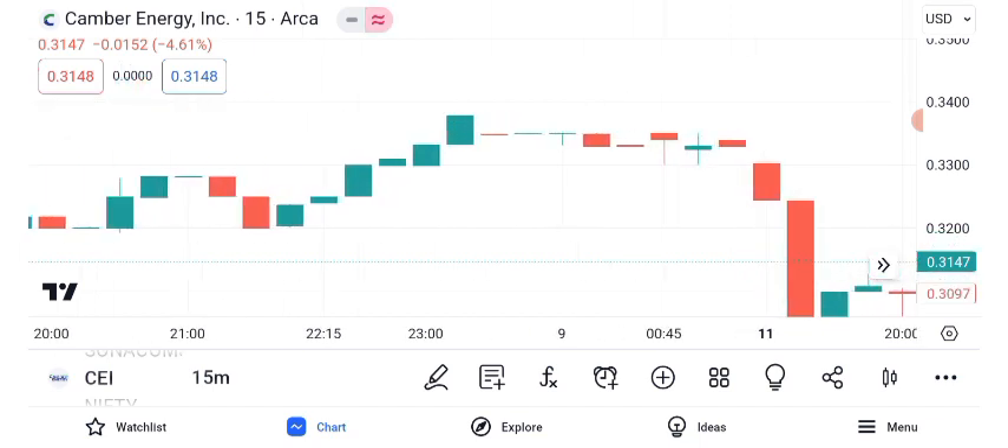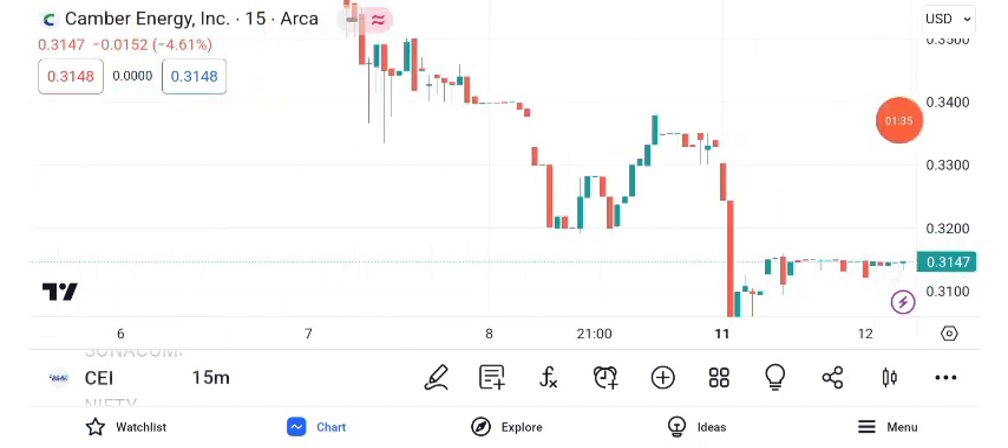Now, let's discuss potential future targets. Analysts suggest that Canberra Energy has growth potential. Based on current trends and market sentiment, the short-term target is estimated at $e, while the long-term target could reach $w. Remember, these are projections and not guarantees.